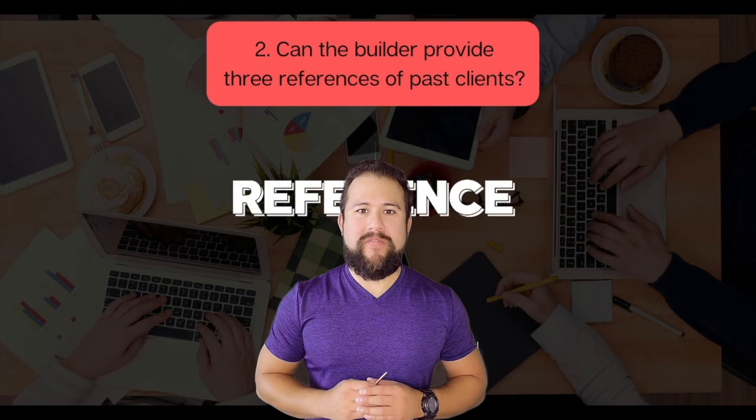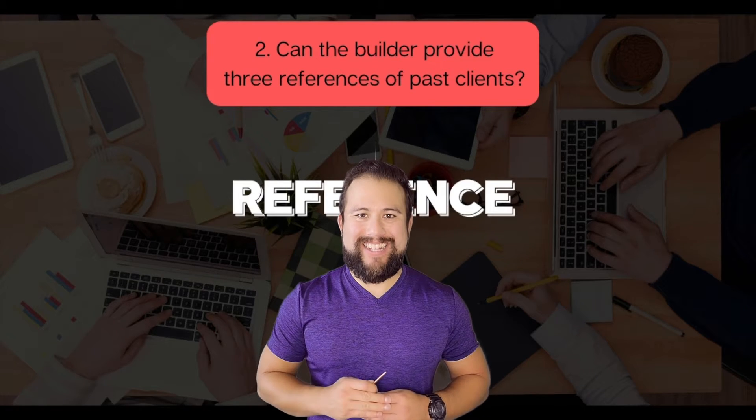Question number two: can the builder provide three references of past clients? You want to know how the builder handles repairs and meets deadlines.